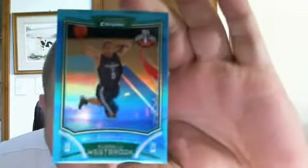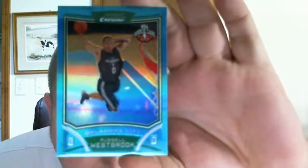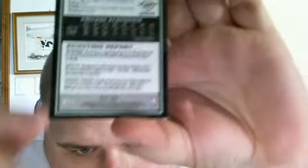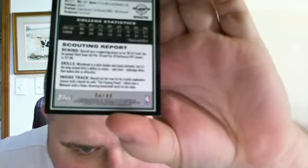I did get a second one but unfortunately the back is kind of messed up. I have a case open right now on eBay, hopefully I'll get my money back. It was numbered 46 out of 99 — the front is beautiful, perfectly centered, no scratches. But when you flip over the back, the bottom right corner has a ding.